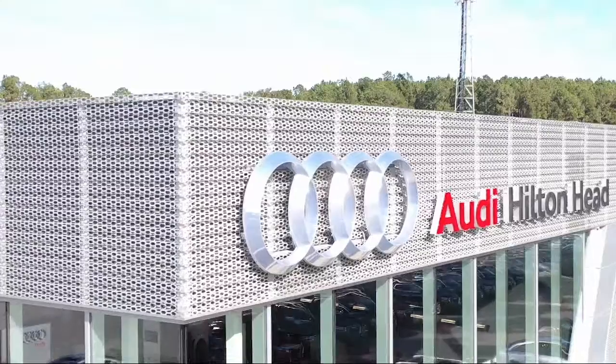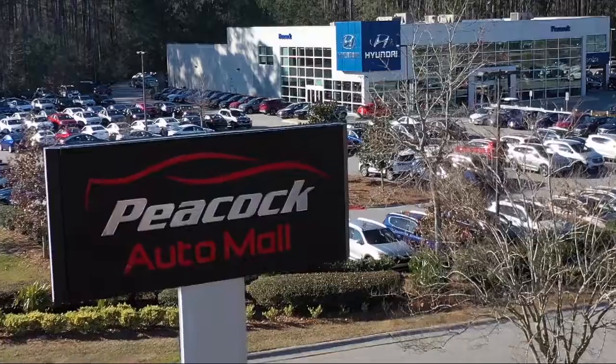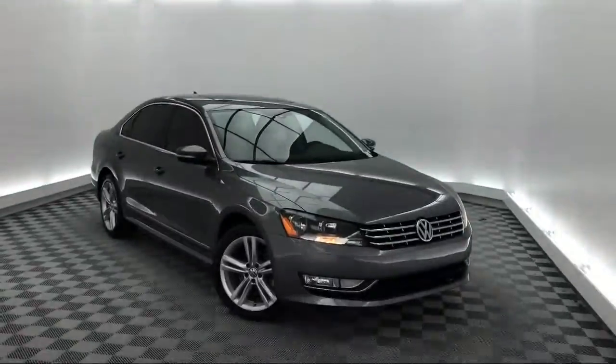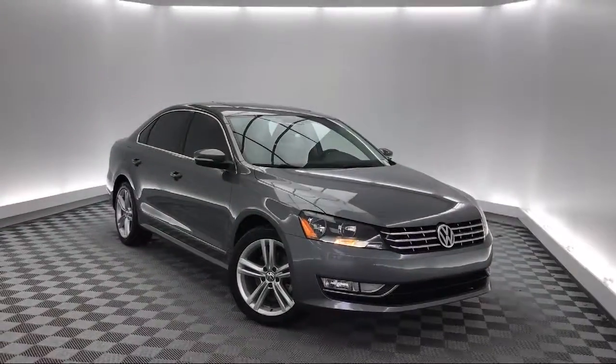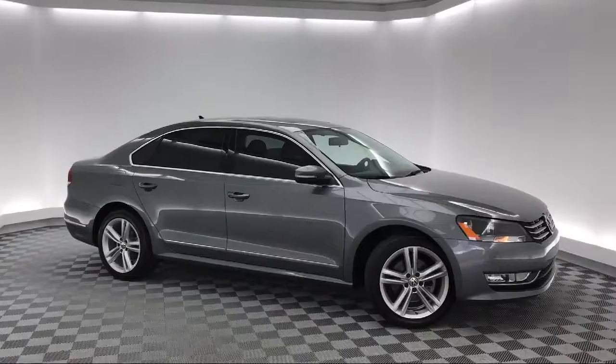Welcome to the Peacock Auto Mall. Here's a look at another one of our great vehicles from our extensive inventory. It comes equipped with rear view camera, leather wrapped steering wheel, Sirius XM satellite radio, electronic stability control, and steering wheel controls.